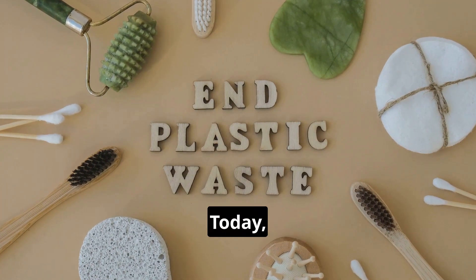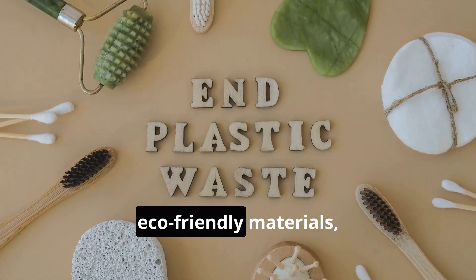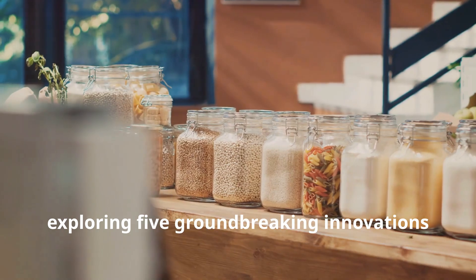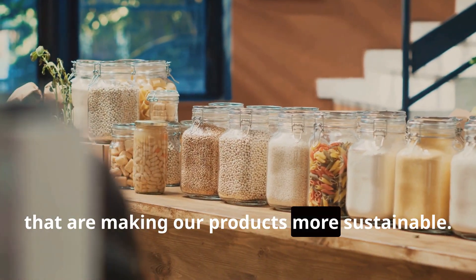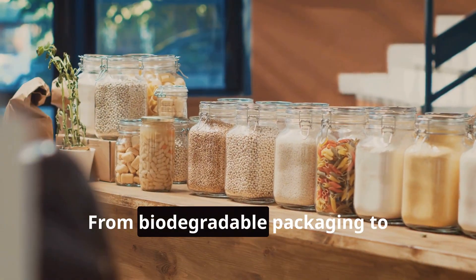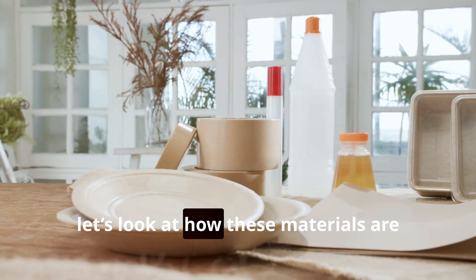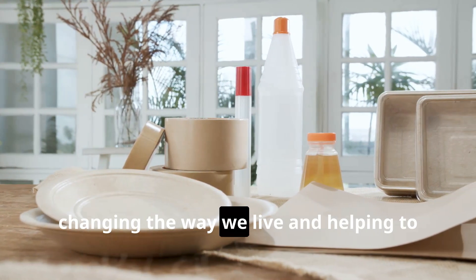Welcome to Eco Innovatech. Today we're diving into the world of eco-friendly materials, exploring five groundbreaking innovations that are making our products more sustainable — from biodegradable packaging to plant-based plastics. Let's look at how these materials are changing the way we live and helping to protect our planet.